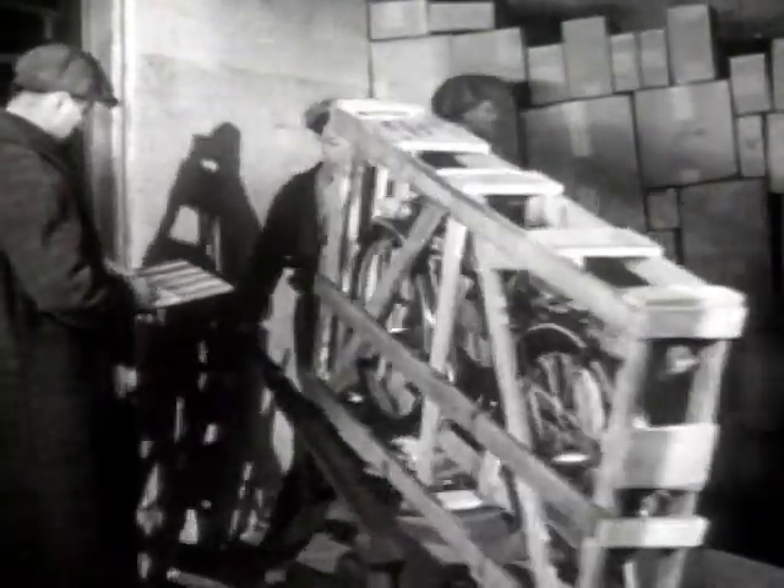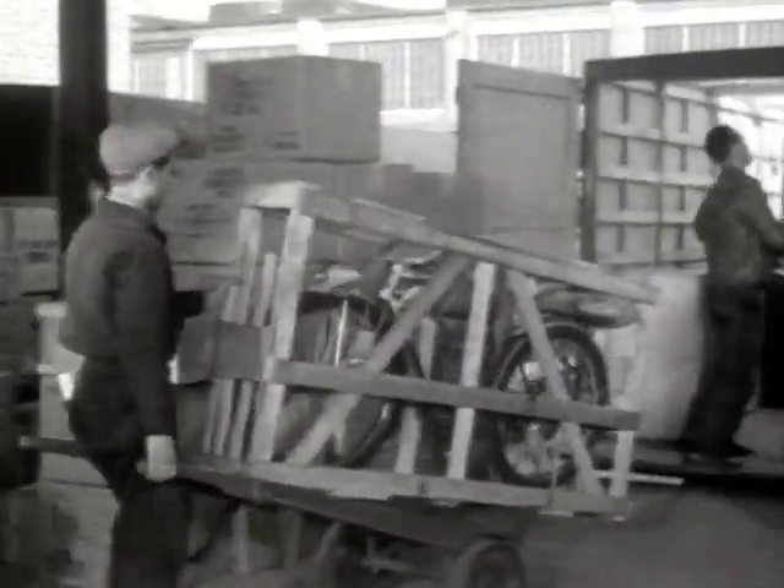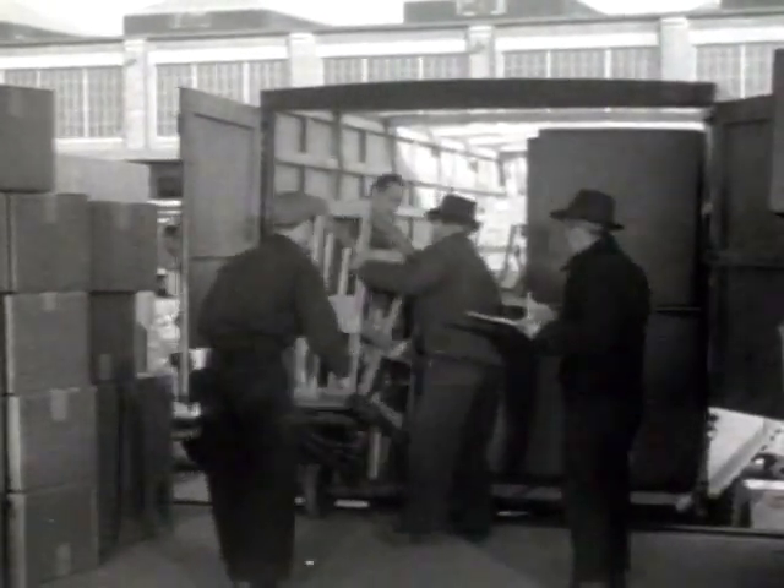That's the bicycle bought by Auntie in Boston for her nephew in New York. It's to be delivered to the lucky lad by the railroad through its pickup and delivery system. This is another modern phase of railroad.